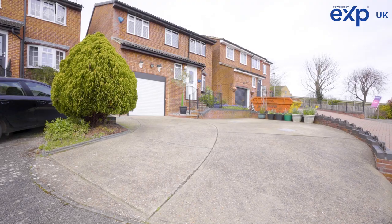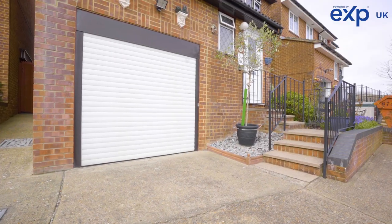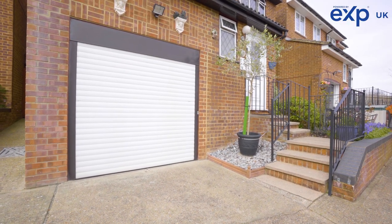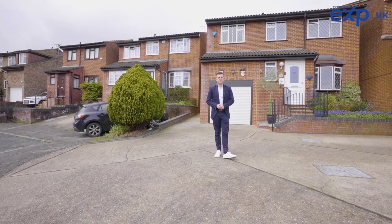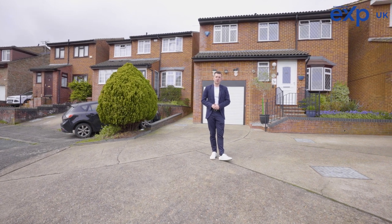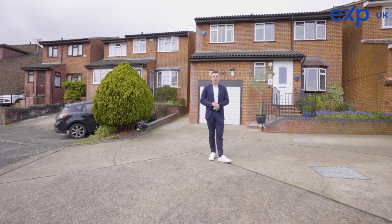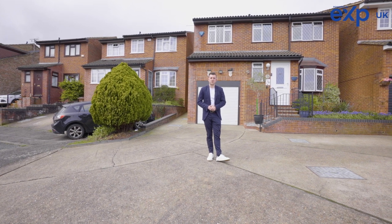You have ample off-road parking to the front including the integral garage behind me. On the ground floor you have a ground floor WC, a separate lounge to the front, and a kitchen which leads into your separate dining room. There has also been an extension which is more of a usable conservatory with a solid roof, which leads you out to your low maintenance rear garden.